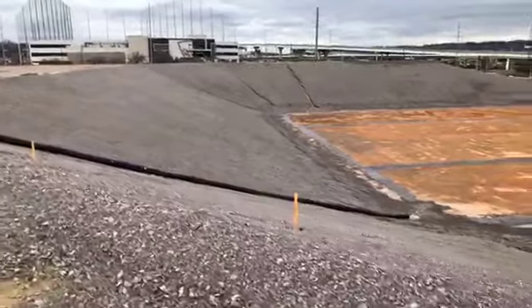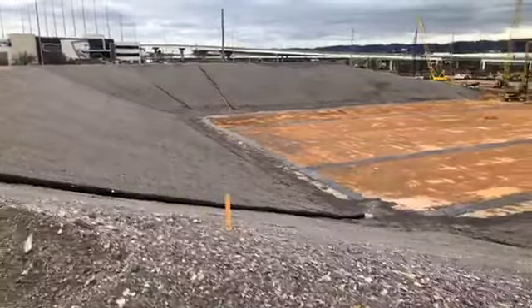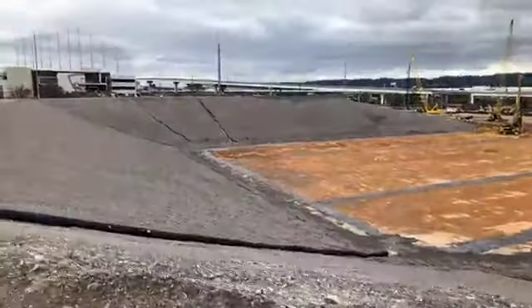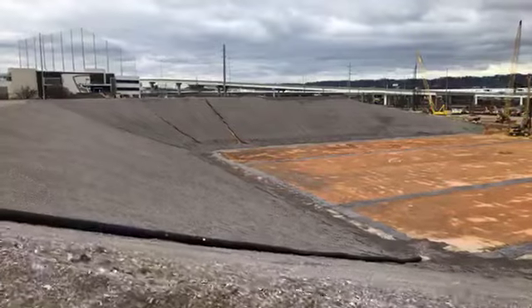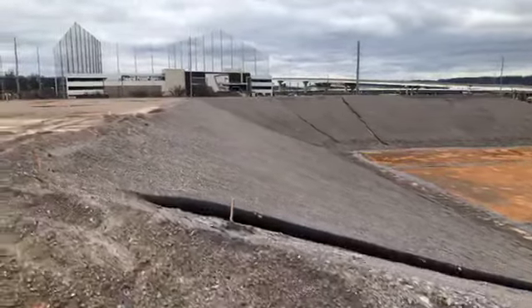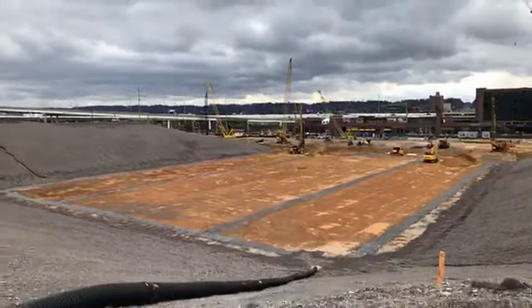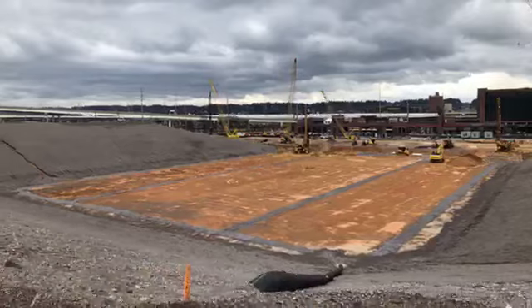Now if you guys have any questions, go ahead and pop them in and I'll try to answer them. You can see in the distance the new I-59/20 bridges — lots of traffic going there.